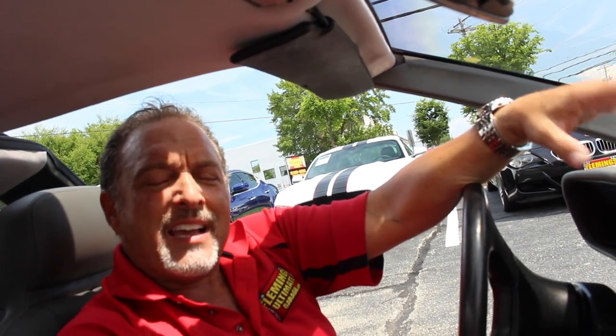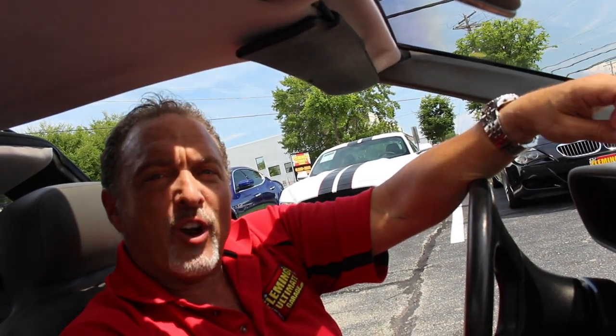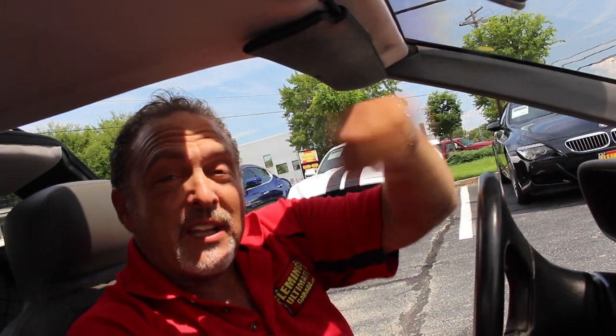Hey, this is Scott from Fleming's Ultimate Garage. When you think of iconic TV and movie cars, a lot come to mind: the Starsky & Hutch Torino, the General Lee from the Dukes of Hazzard, James Bond 007's Aston Martin — but perhaps the all-time most noticeable is this: the 1981 DeLorean from Back to the Future.